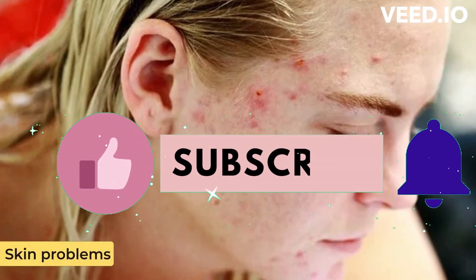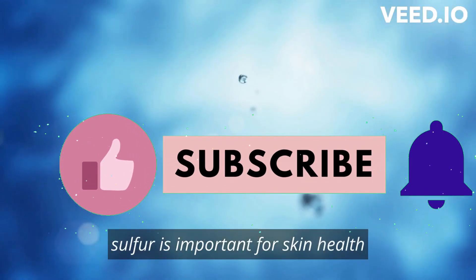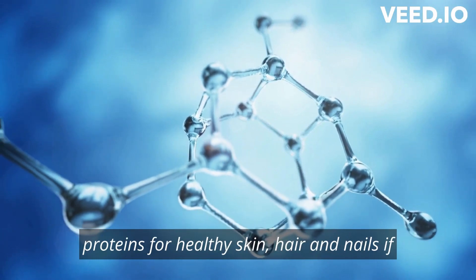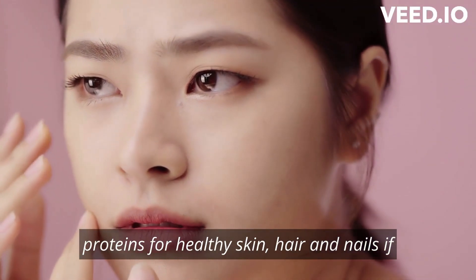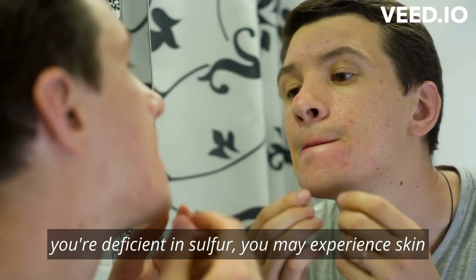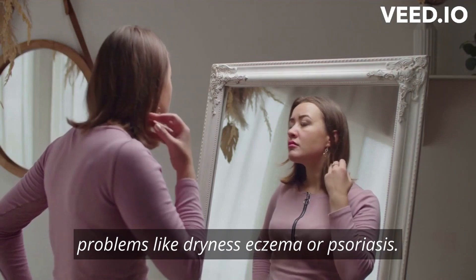Skin problems: sulfur is important for skin health, as it helps produce collagen and keratin, two essential proteins for healthy skin, hair, and nails. If you're deficient in sulfur, you may experience skin problems like dryness, eczema, or psoriasis.